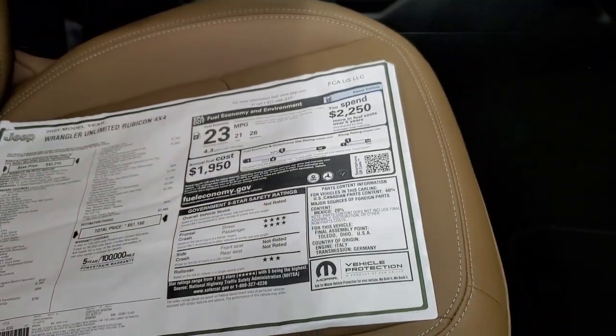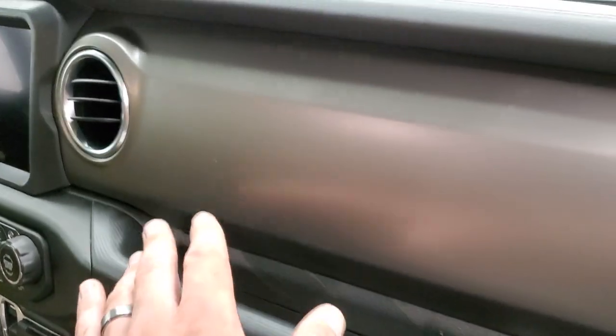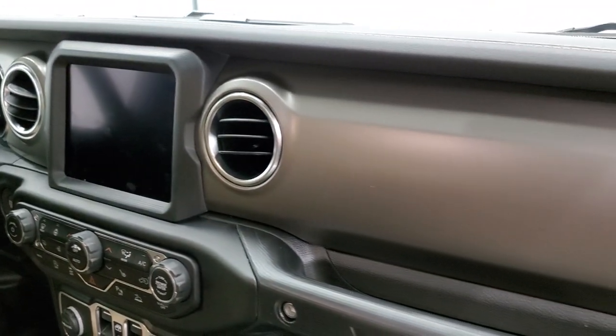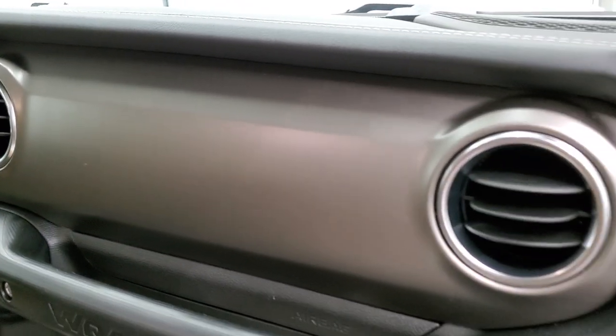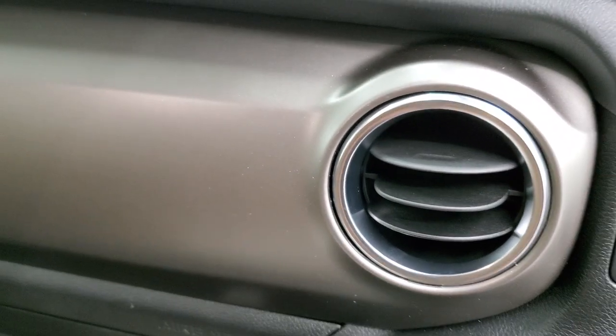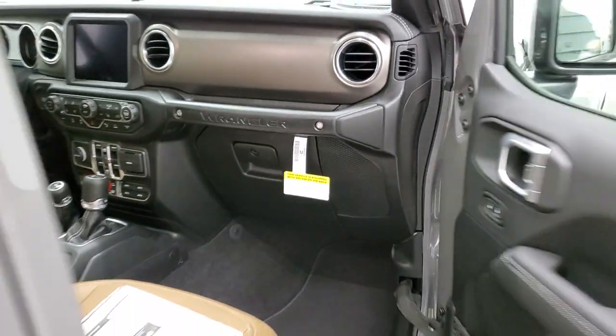We're going to get into the interior on this vehicle in just a little bit. I just wanted to point out it has this mineral gray, almost gold, bronze finish to the dash. Sometimes they have the red dash on them — this is an example of one that does not have that red dash. It has that mineral gray, and that's the other color that the Rubicons come in. Really a good look on that particular dash.